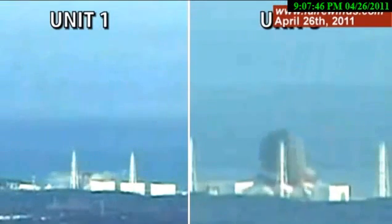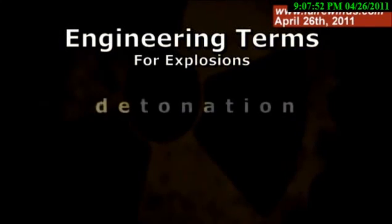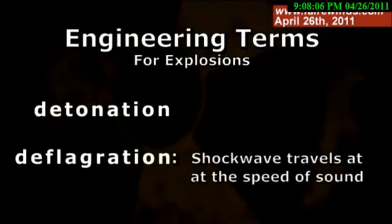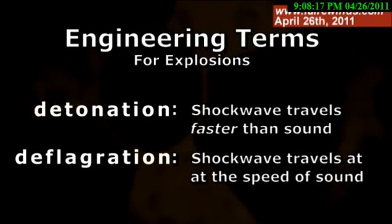The Unit 3 explosion is much more dramatic than the Unit 1 explosion. Engineers have a term called detonation and a separate term called deflagration. They're both explosions in lay terms, but a deflagration is when the shock wave travels at the speed of sound, while a detonation is when the shock wave travels faster than the speed of sound. A detonation is much more damaging than a deflagration.